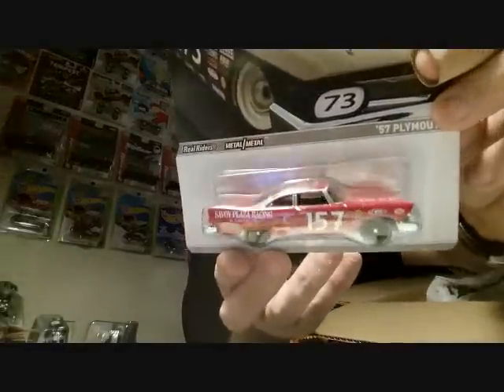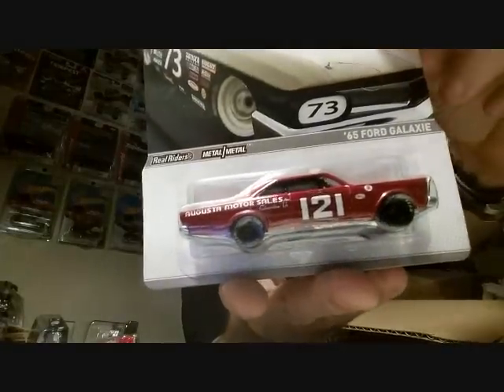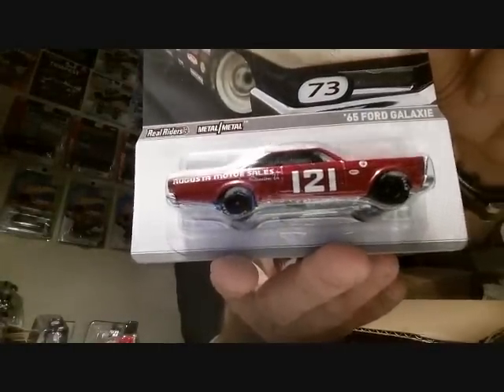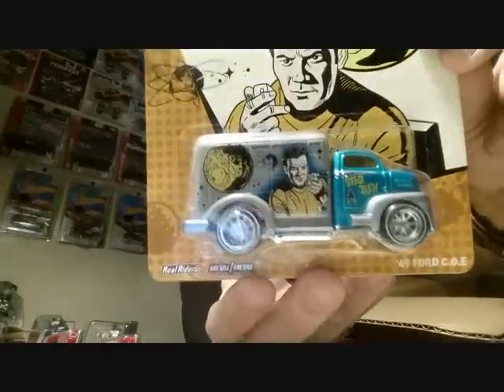A couple more bags to go through here. He sent me some real riders — here's a stock car set. I don't have this whole set. This is a '57 Plymouth, a '65 Ford Galaxy — love them black wall leather tires, black wheels, black on black, sick beautiful. Star Trek — love them wheels, I will probably steal those wheels.